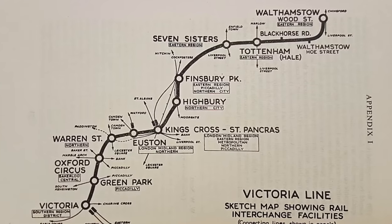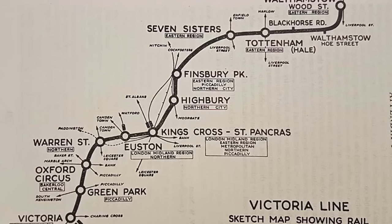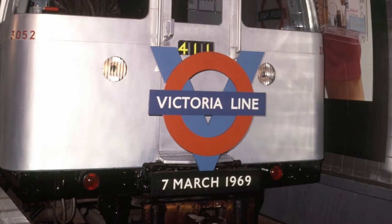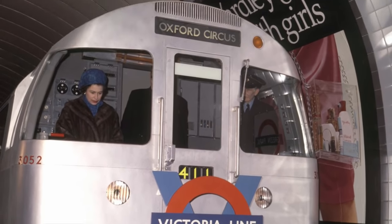One of the proposals was a new north-south line that connected up with all the main line termini in London. This plan would eventually become the Victoria Line, which was a major project and took many years to build, with the first section between Walthamstow and Victoria being opened by the Queen in 1969, and it was eventually extended to Brixton in 1971.